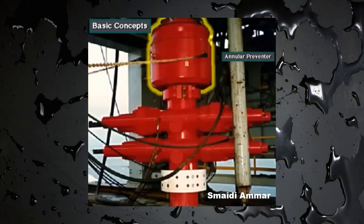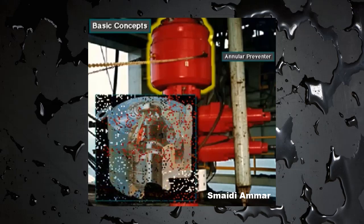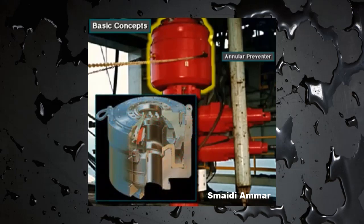Rigs usually have two kinds of preventers. On top is an annular preventer. It's called an annular preventer because it surrounds the top of the wellbore in the shape of a ring, or an annulus.